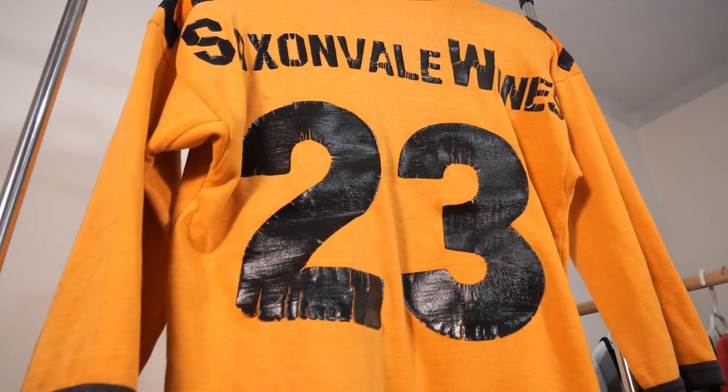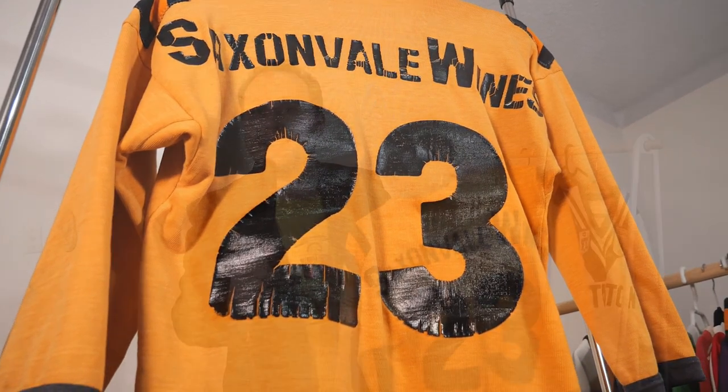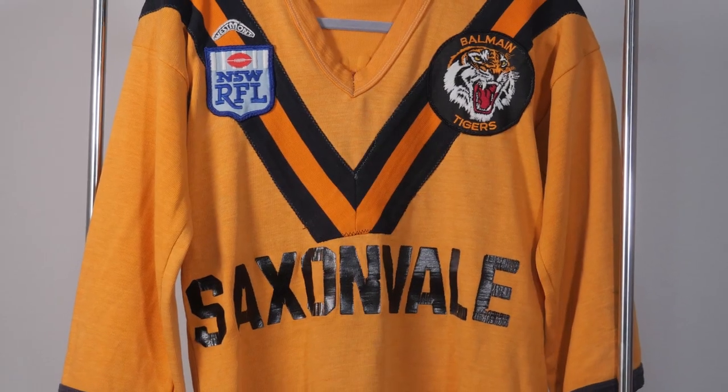This jersey has number 23 on the back — that's a reserve grade back rower's jersey. That said, it may have seen first grade action, as a player could have come on as a replacement or there might have been a late team change. You never know. Either way, it's a killer shirt.